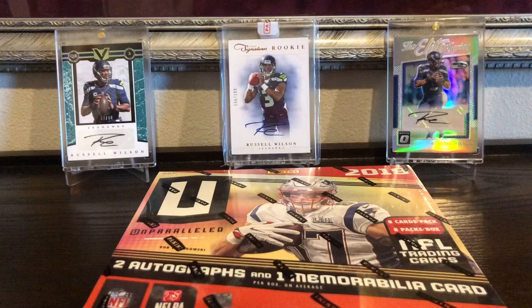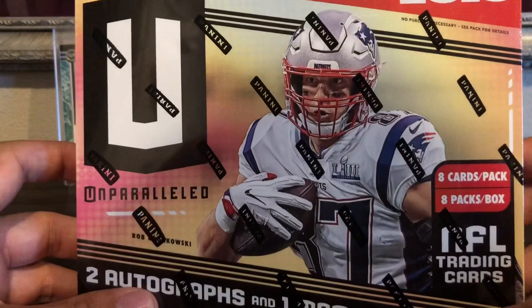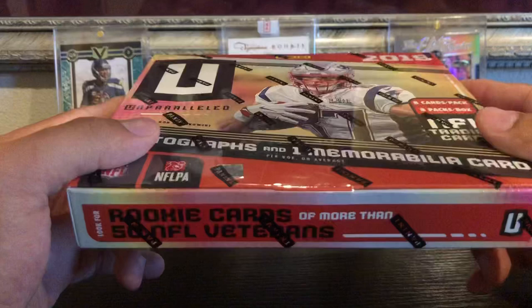I got it during an eBay Bucks sale — 10% back. I ordered it for $120 originally, which is a little higher than what it's going for now, closer to $100. But take 10% off and you're paying $108 with free shipping, so it wasn't too bad. And I get to build up some eBay Bucks redeemable in October.